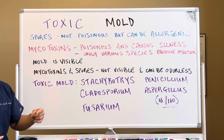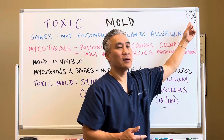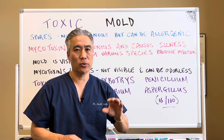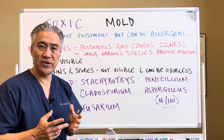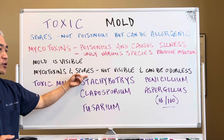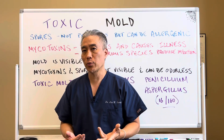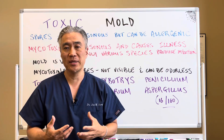Mold is visible — you can see the mold. If you have mold spores or black mold, you can see it sometimes on a ceiling tile, or the wall, or in the bathroom. What you cannot see are the mycotoxins and the spores that are in the air. It's not visible, and sometimes it can be odorless, so you don't really smell the spores nor the mycotoxins. You can maybe smell the dampness of a room.